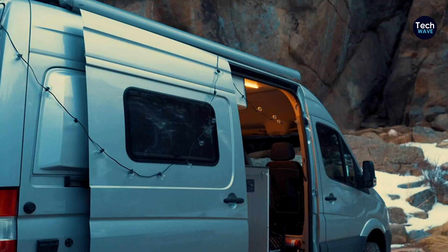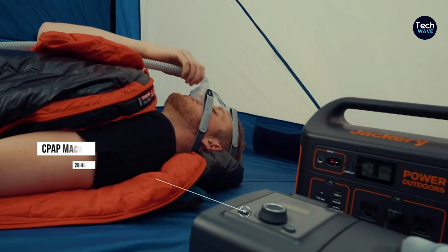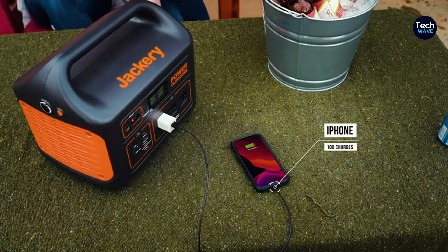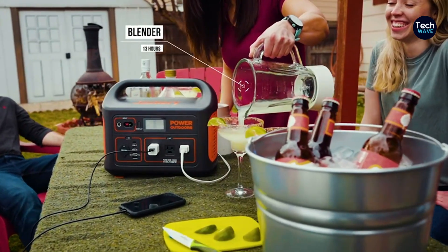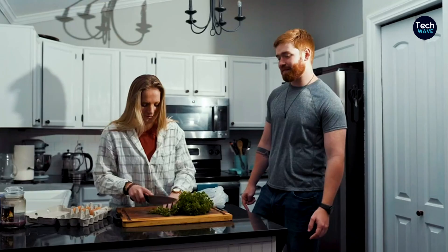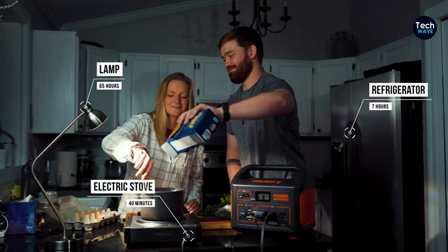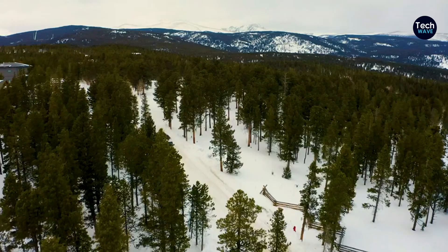Whether you need to charge a laptop, camera batteries, or power a small refrigerator, this power station has you covered. It can be charged using solar panels or a 12-volt outlet in a vehicle, providing flexibility for users on outdoor excursions. It also offers fairly standard charging times for quick recharging. One drawback is the limited lights on the unit, which can make it tricky to plug cords in the dark. Despite this minor inconvenience, the Explorer 1000 remains a top choice for its impressive performance and reliability.